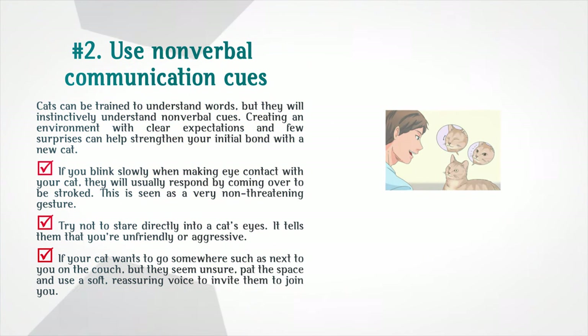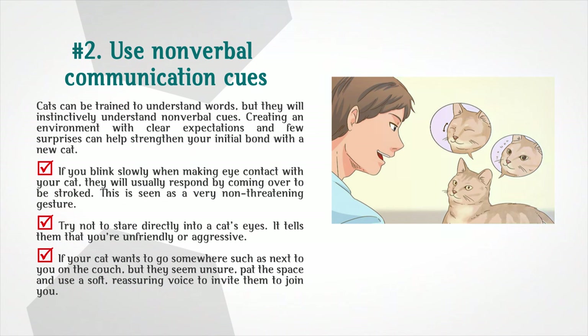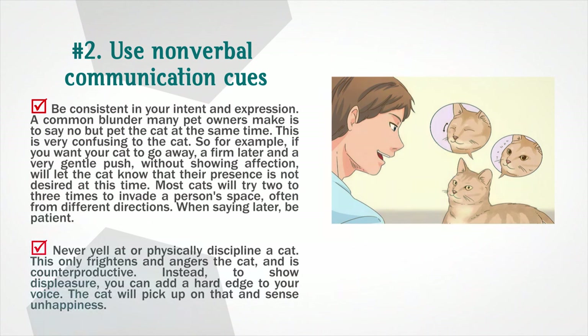Use non-verbal communication cues. Cats can be trained to understand words, but they will instinctively understand non-verbal cues. Creating an environment with clear expectations and few surprises can help strengthen your bond with a new cat. If you blink slowly when making eye contact with your cat, they will usually respond by coming over to be stroked — this is seen as a very non-threatening gesture. Try not to stare directly into a cat's eyes, as it tells them you are unfriendly or aggressive. A common blunder is to say 'no' but pet the cat at the same time, which is very confusing to the cat.